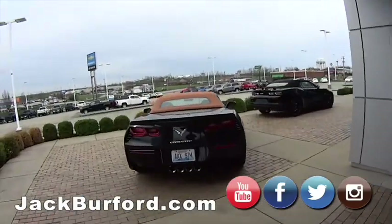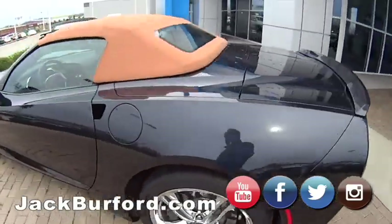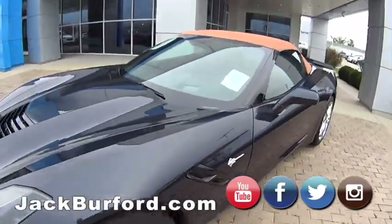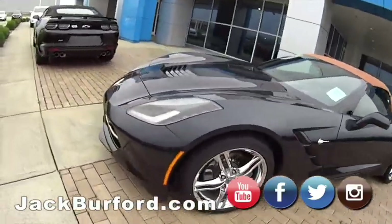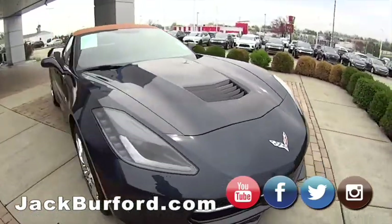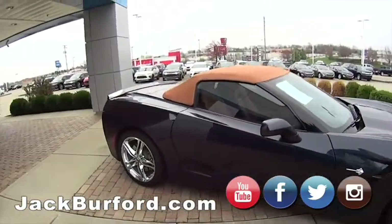Oh, I forgot to show you these folks up here on the pad — look at this Corvette! I want to say this is maybe a 2017 — I can't remember. If I had my phone I'd shoot the QR code, because there it is. This is nice — isn't that nice? Come get you a 'Vette for spring. They probably got a good deal on this one. Look at this — nice convertible.